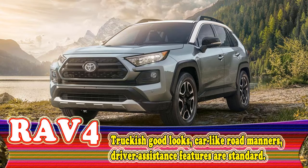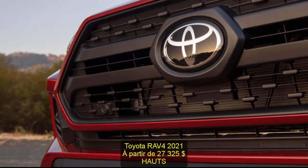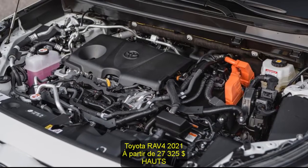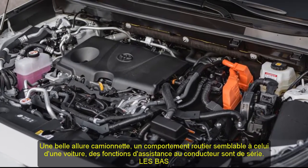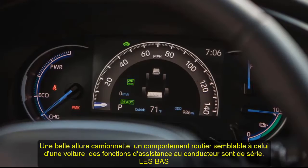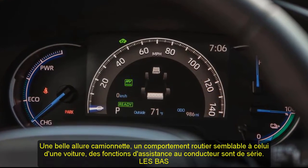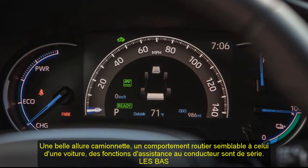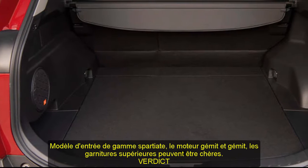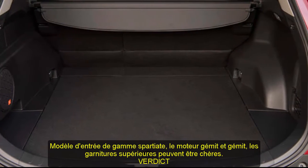2021 Toyota RAV4, starting at $27,325. Highs: truckish good looks, car-like road manners, driver assistance features are standard. Lows: spartan entry-level model, engine moans and groans, top trims can be pricey. Verdict: a likable, practical, roomy compact SUV offered in enough different flavors to satisfy a wide variety of tastes.